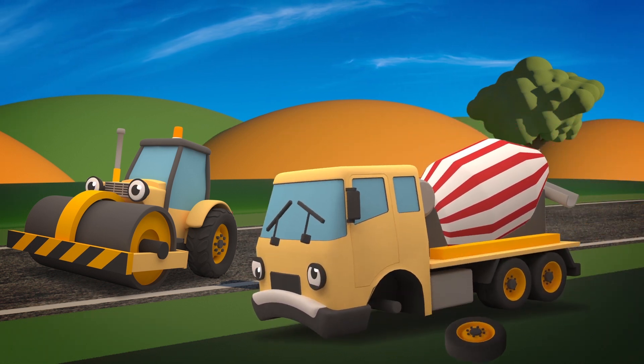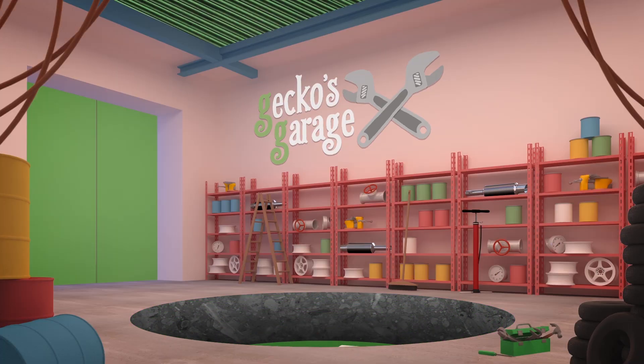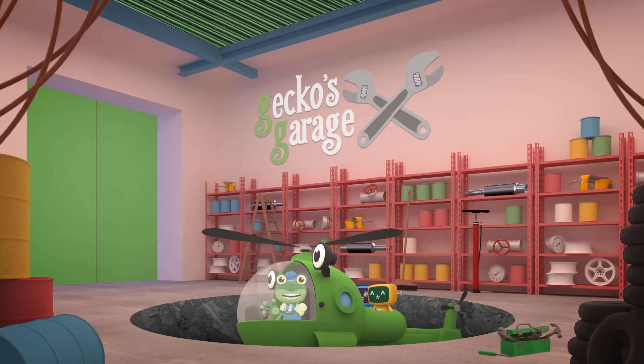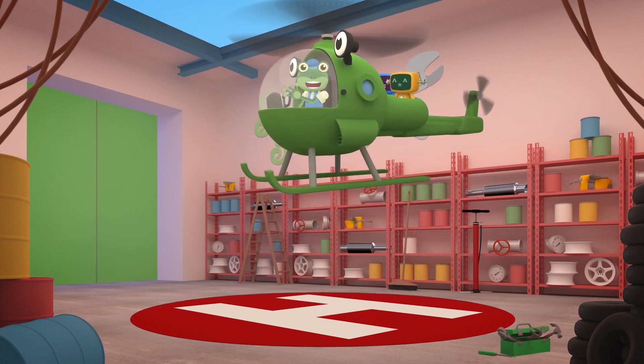Your drum has stopped and now your wheel has come off! You can't drive to the construction site or to the garage! And with a drum full of concrete, you're too heavy for Helen the Helicopter to pick up! If you can't come to the garage, then we'll come to you! Hold on in there Celia, we're on our way! Go, go Helen!